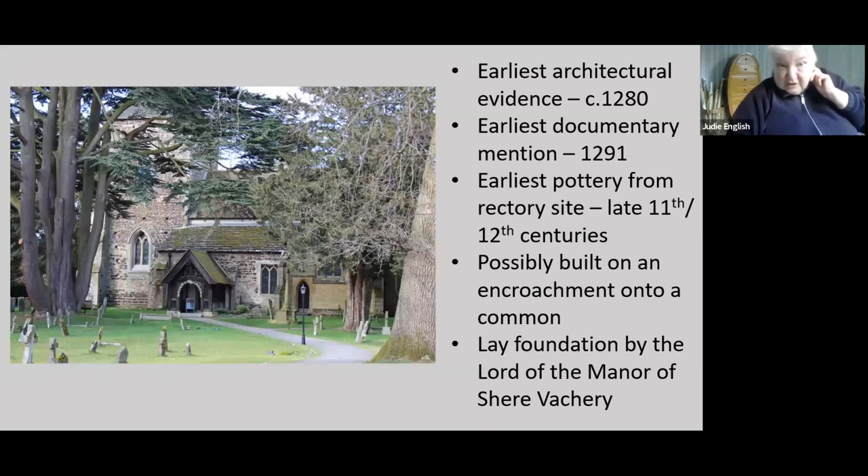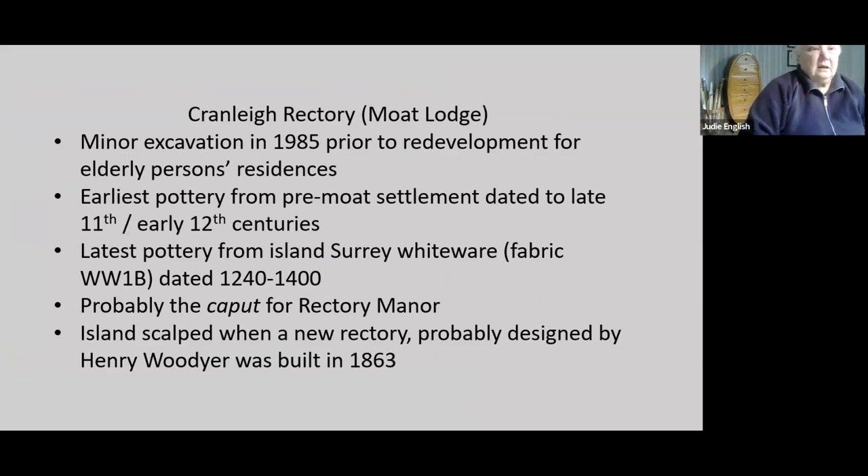The earliest evidence we have for Cranley church: the structure is dated to about 1280, mentioned in 1290, but excavation of the moated site says there was occupation there earlier — late 11th or 12th century — and the church is probably built on an encroachment on the common as a lay foundation. What's known as the rectory site, now Moat Lodge, we had minor excavation there in 1985 when it was being redeveloped. That's where we picked up our early pottery from a pre-moat settlement. The latest pottery from that island was from the moated site, after the construction of the moat, and that went through to about 1400 — this is probably the cap-up for the rectory manor.